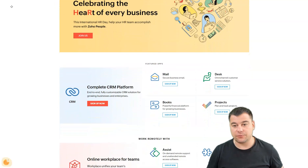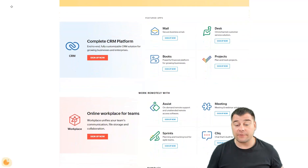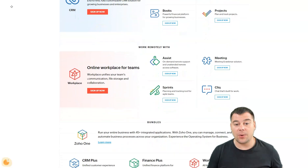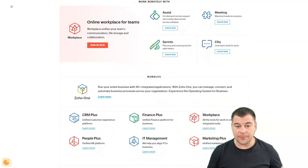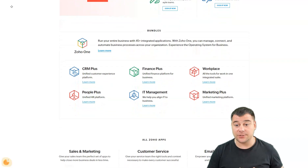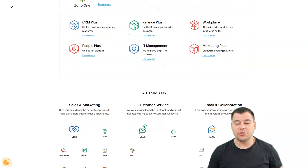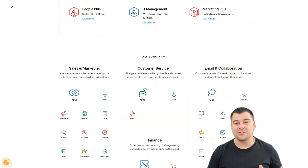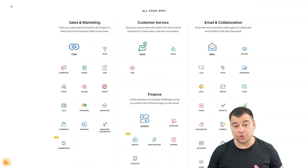Zoho CRM has been on the top list of customer relationship management tools for several years. It's one of the best-known brands for small to mid-sized businesses, but the software's feature set rivals those found in most enterprise-grade CRMs. Last year, Zoho updated its analytics with the addition of Zia, an AI-powered analytics engine you can use to get a better grip on sales anomalies and trends. The big news for 2022 is Canvas, Zoho's new drag-and-drop interface editor, which makes it possible to customize your CRM without relying on developers or consultants.